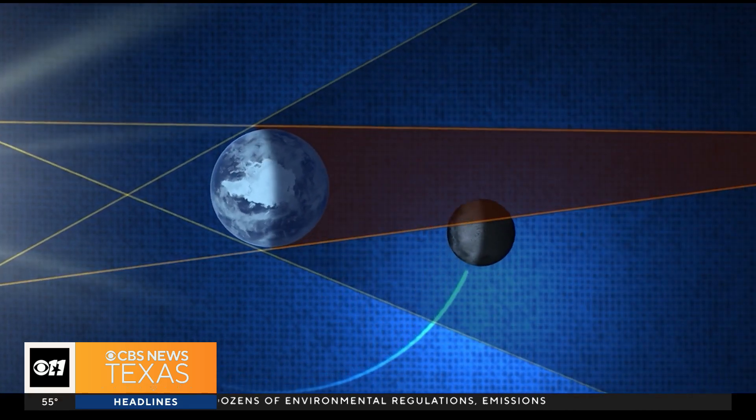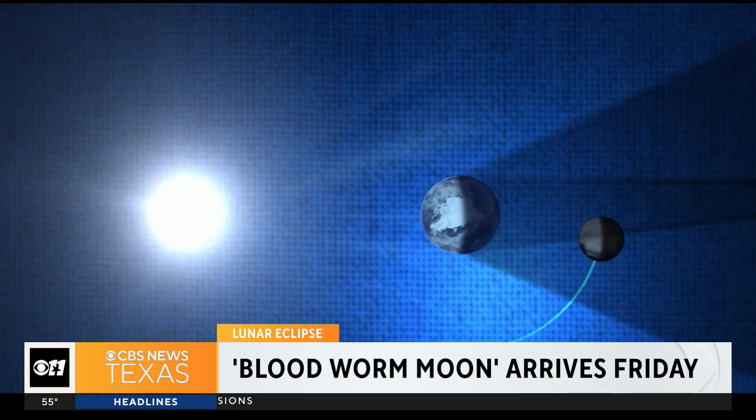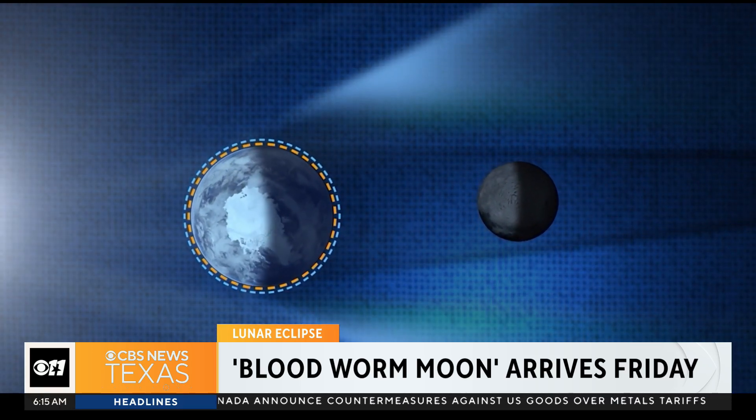And just like you see a red sky at sunrise or sunset, that red light from all those sunrises and sunsets happening on earth at that moment are what you're seeing during a total lunar eclipse. That's why the moon looks this rusty red, beautiful color.